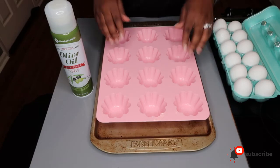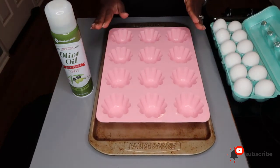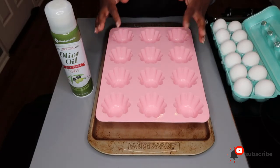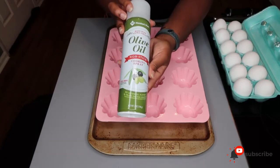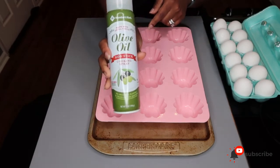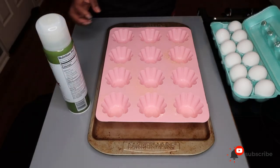Please ignore my nicely worn-out pink baking sheet — my favorite colors are black and pink. I have extra virgin olive oil spray that I got from Sam's Club in a two-pack. All we're going to do is give each egg cup a light spray of olive oil, and then literally all we're doing is cracking our eggs into each one.